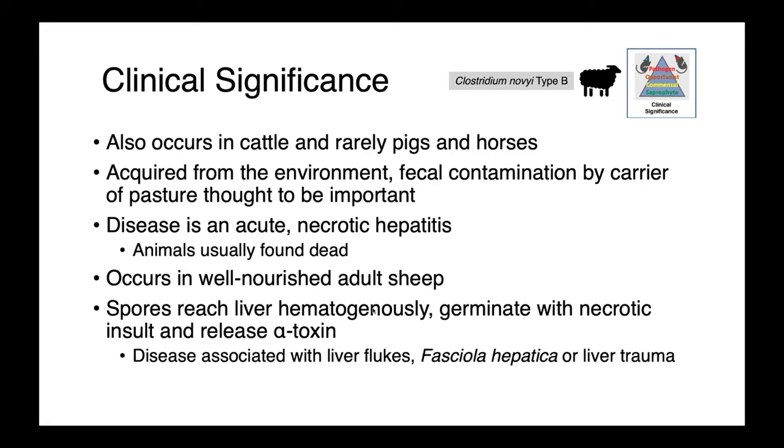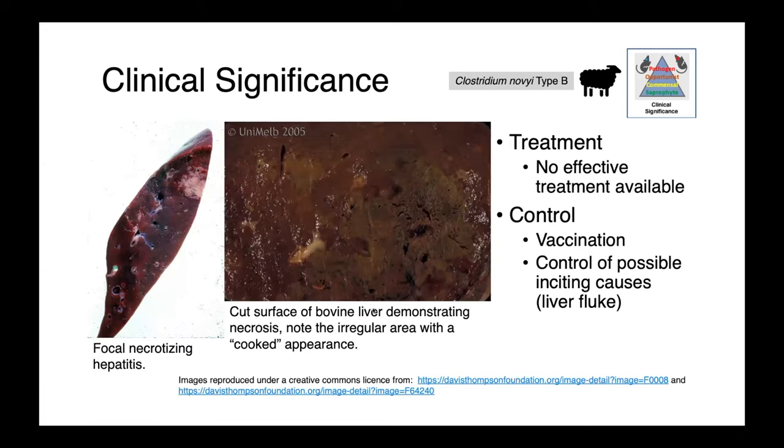Interestingly, this disease is oftentimes associated with liver flukes — so Fasciola hepatica — or other trauma to the liver. There's really no effective treatment available, so control relies upon vaccination and controlling other inciting causes. In these images, you can see focal areas of hepatic necrosis. On the right, we have the cut surface of a bovine liver where you can see a large area that almost has a cooked appearance.